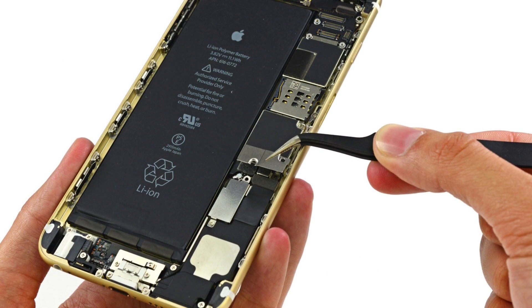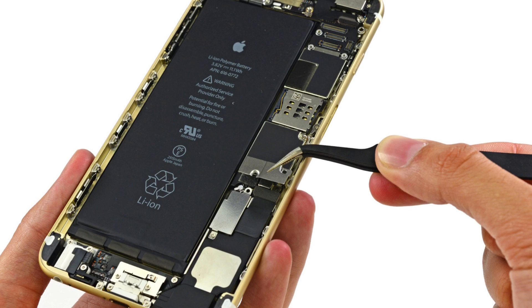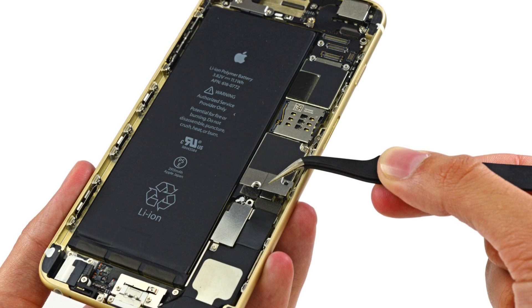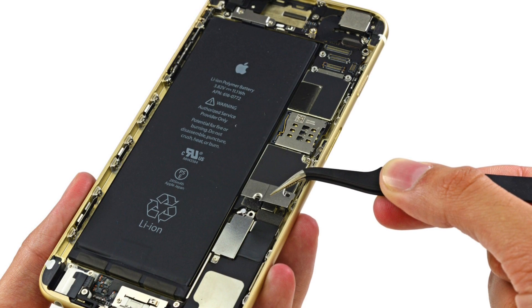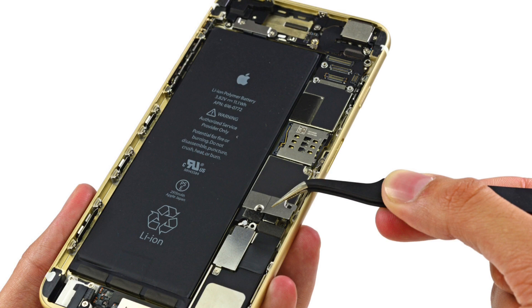The biggest drawback with such a high resolution display is that it needs a lot more power, so battery life will not be as good, or it will need bigger batteries. I'm not sure that Apple is ready for such a high resolution display, because they want to maintain the excellent battery life that the iPhone 6 and iPhone 6 Plus has now.